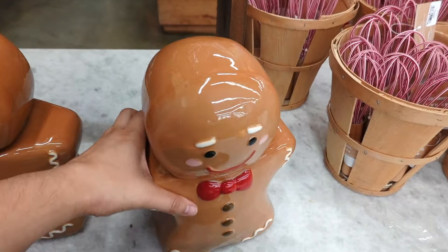This gingerbread cookie jar is $24.99. World Market has great quality and unique stuff, which I think this gingerbread is going to get sold out for sure. And then they even have muffin pans right here. I think you can even gift these. I like how they're in red and green. They have the baking quarter sheets in pink, green, and red.